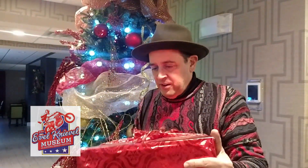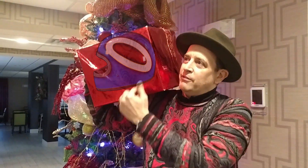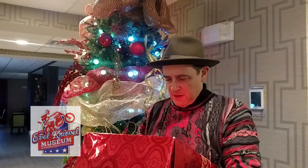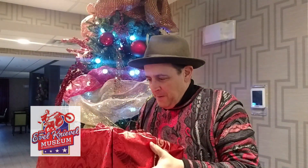I just found this present and it looks like it's just my size — something that could fit on my head. It says it's from Lathan to Joe P. I guess I have to leave home for Christmas to open it.